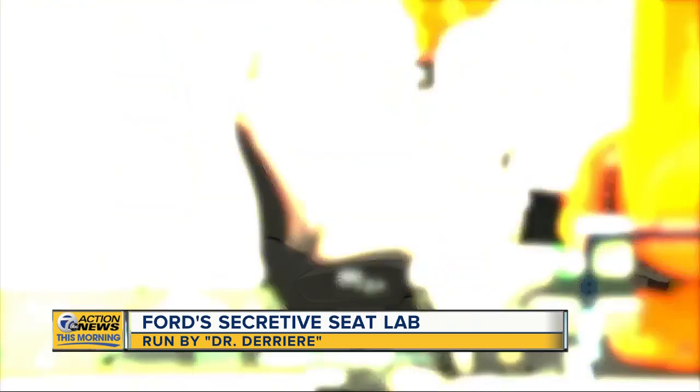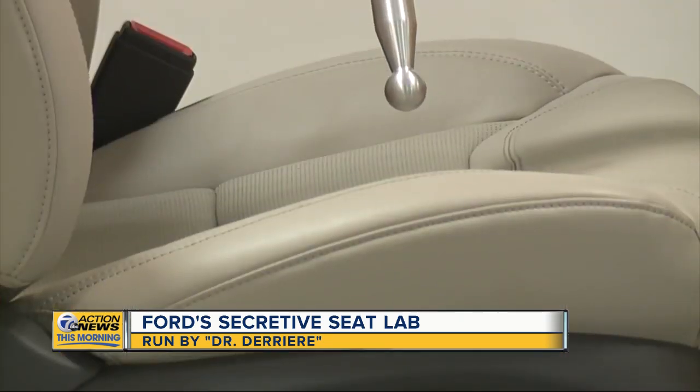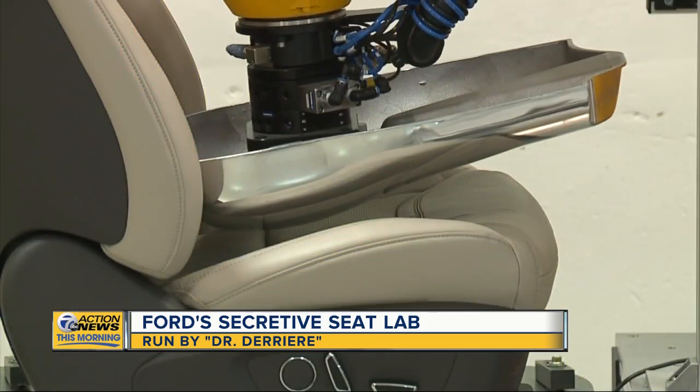This is what it looks like when comfort meets tech. This is the belly of product development at Ford — this is our seat lab. Seats are poked, prodded, and yes, there's even a mechanical butt.